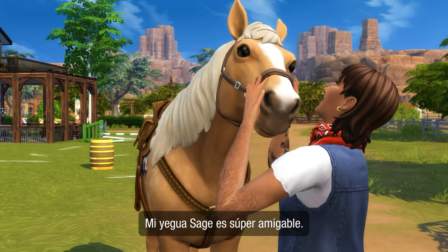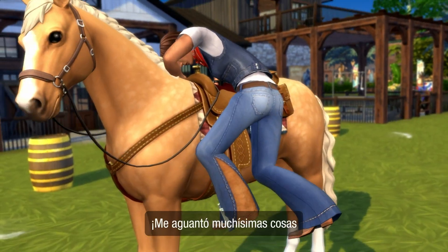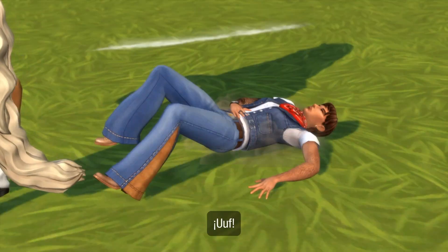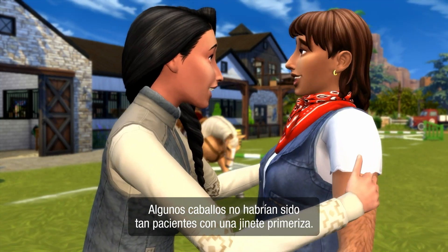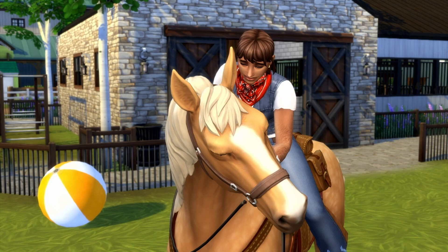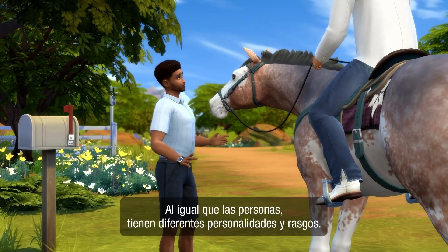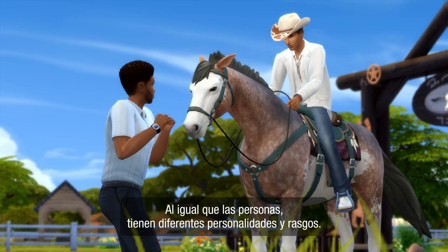Sage, my horse, is super friendly. She put up with all of my horsing around while I learned how to ride. Some horses wouldn't have been as patient with a new rider. Once in a while, there are more aggressive or defiant horses. They're like people that way, with different personalities and traits.